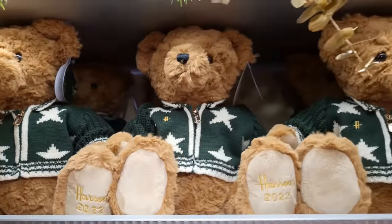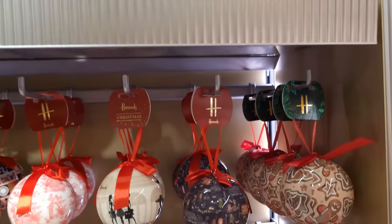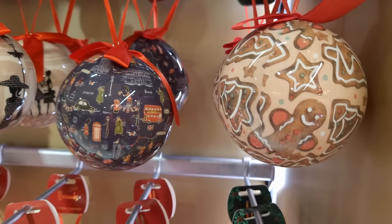Let me introduce you to Louie - Louie is the Christmas bear of Harrods for 2022. As you can see, stitched onto his paw, and you'll see a lot of him as the Christmas festivities come.